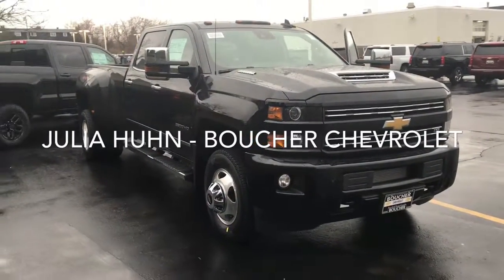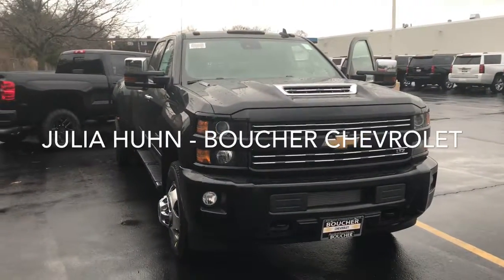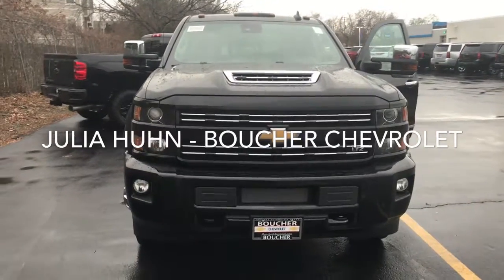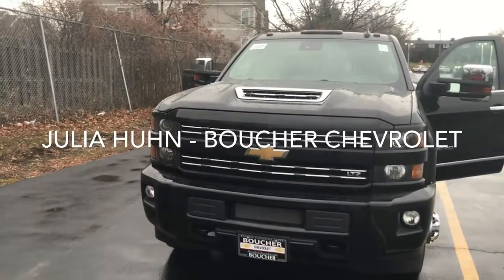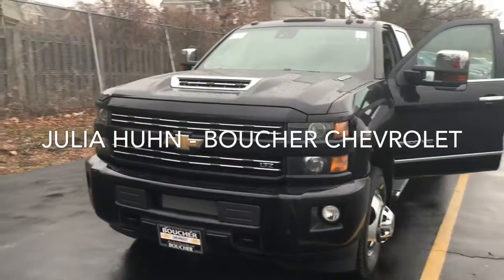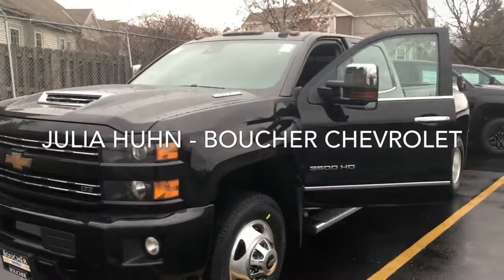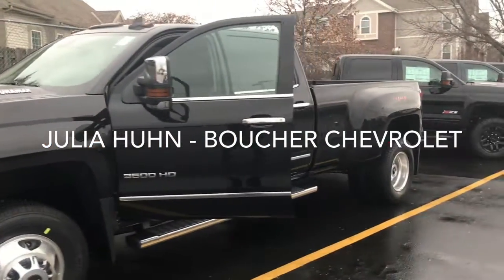Hi, Julia Yoon here from Boucher Chevrolet. Thought I'd make you a quick video of our 2018 Silverado 3500 Dually. It is a Duramax diesel engine, beautiful exterior body. It is the LTZ trim level. It does have a spray-in bed liner, trailer hitch on the back, crew cab. Just absolutely stunning.